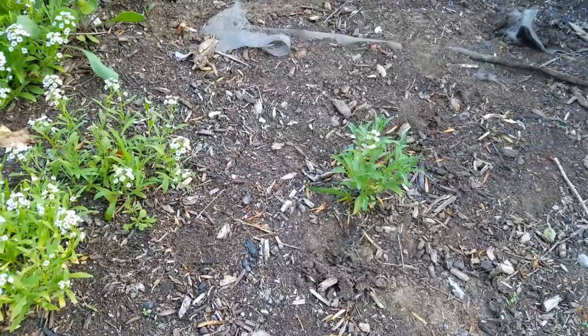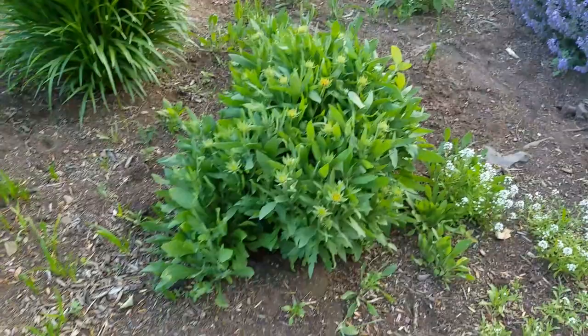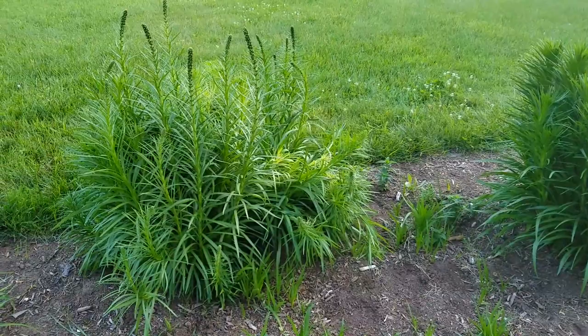Here's another Maltese cross that just hasn't bloomed yet. There's a big calamint plant, all blanket flower about to bloom, more yarrow, and a big sunflower seedling.